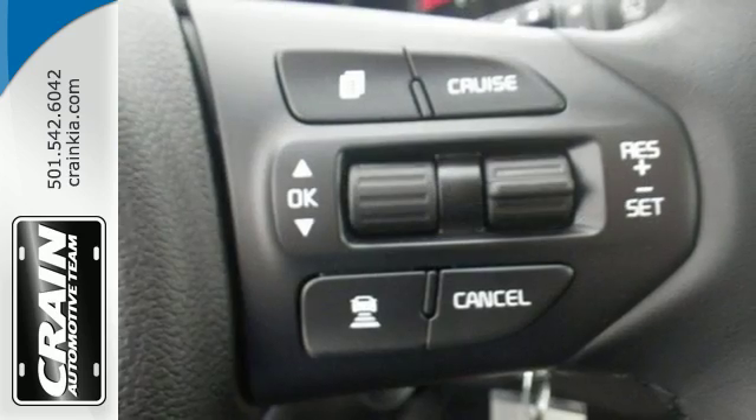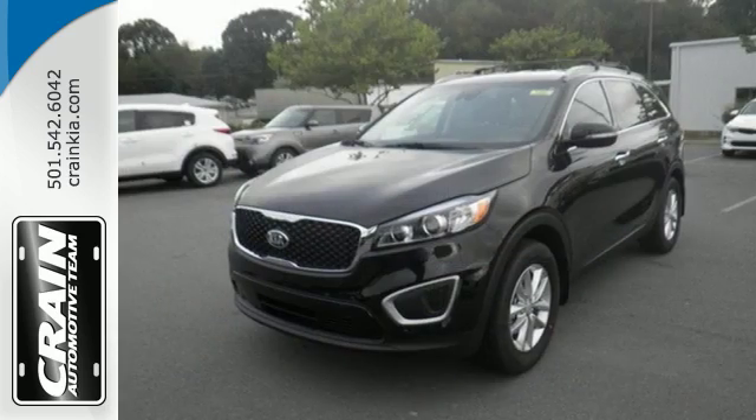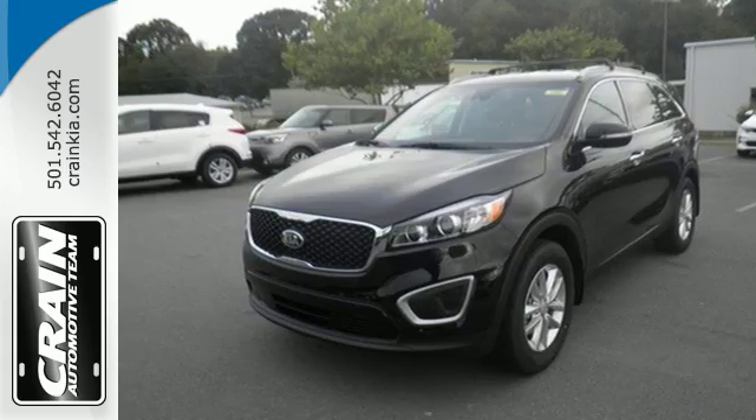And when you have a full travel party, everyone will appreciate the spacious cabin. This is sophistication with some bite. Drive the Sorento today!